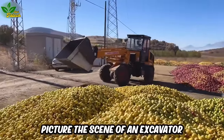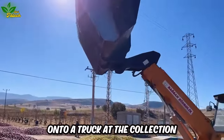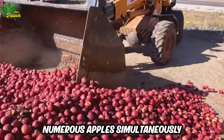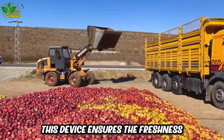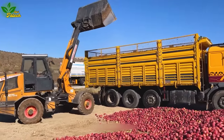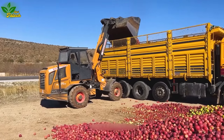Picture the scene of an excavator supporting the loading of colorful apples. The machine, with its long arm and wide bucket, efficiently scoops up numerous apples simultaneously. Beyond saving harvesting time, this device ensures the freshness and quality of the apples throughout the harvesting process. After being scooped up, the apples are transferred to a truck for transportation to the juice pressing factory, exemplifying the perfect blend of technology and traditional production.